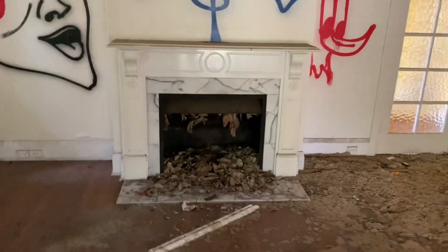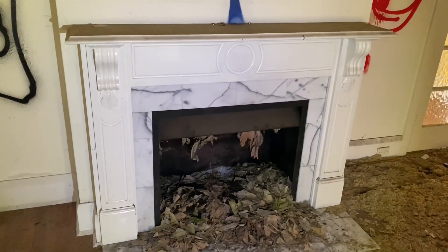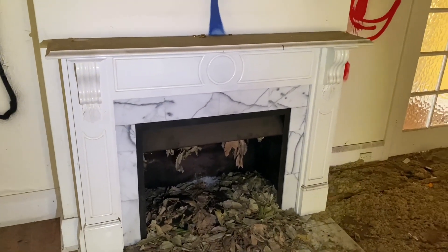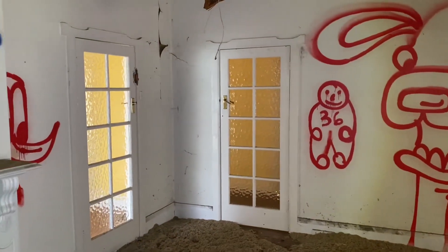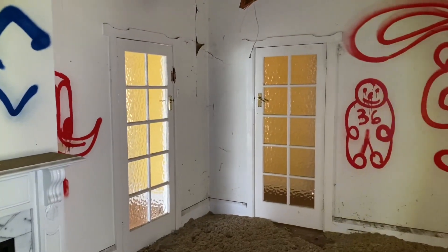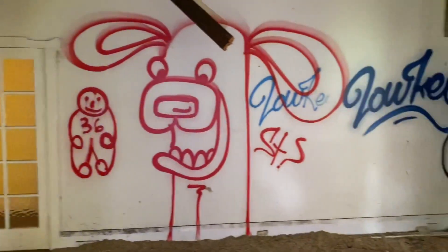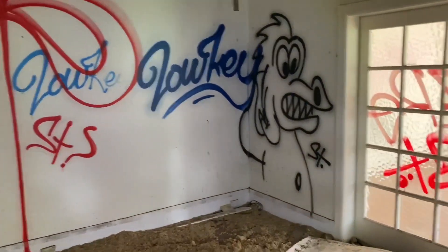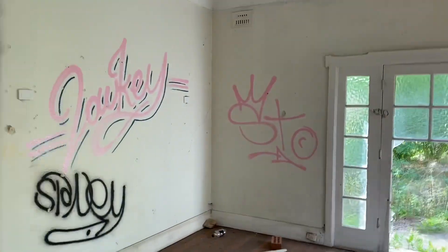Beautiful fireplace. I love the detail in the doors, the door trims — back in the day where things were done right. I'll get back to that for photos shortly.